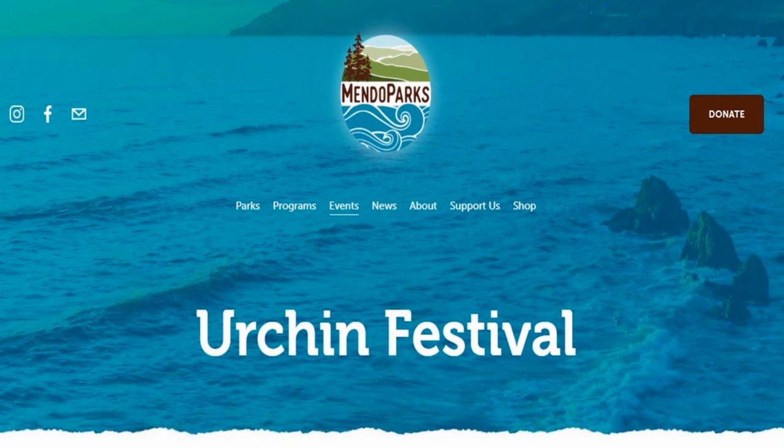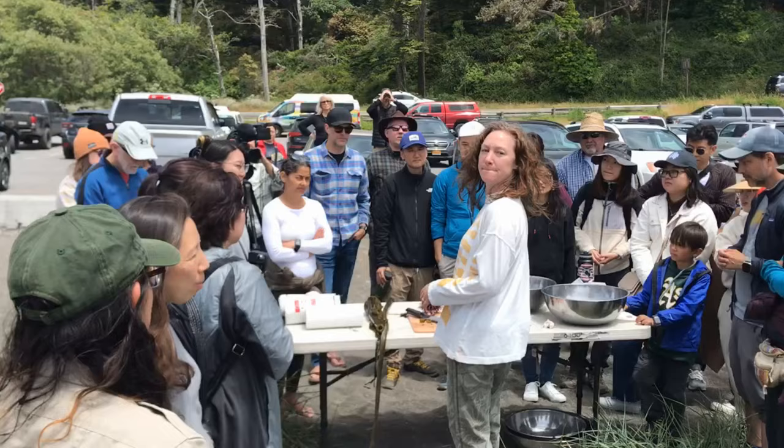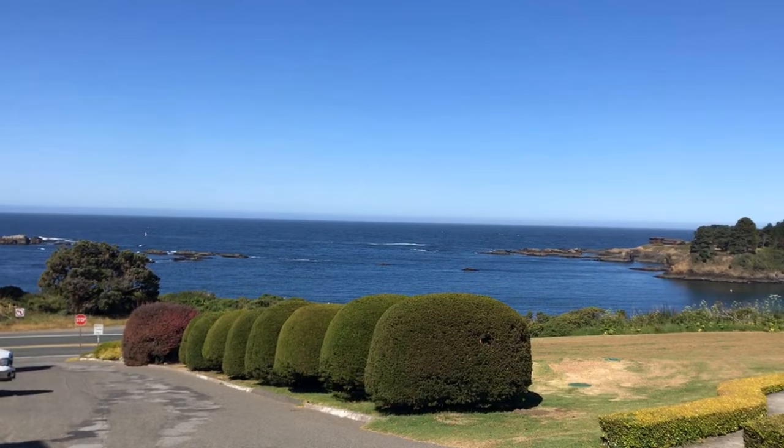I specifically came up here to the Mendocino Coast to take part in the Mendocino County Sea Urchin Festival. This is my friend Callie Dem. She's the owner and operator of the Little River Inn, which overlooks the absolutely beautiful Van Damme State Beach.